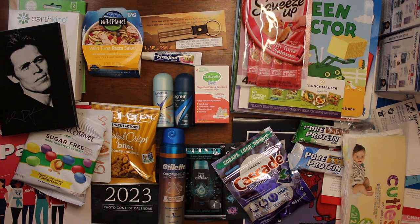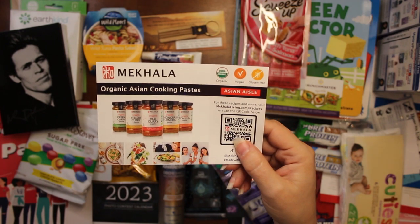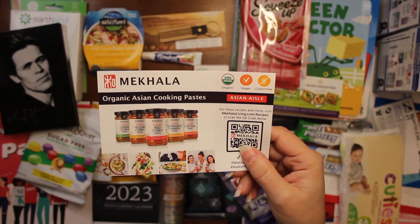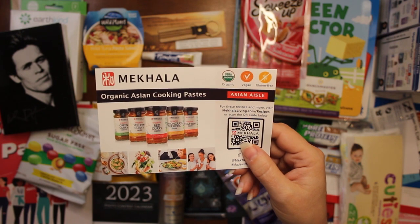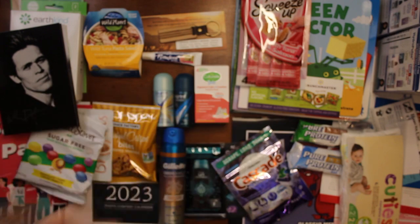From Social Nature we got one of these — one of them's free, this one's for 30 cents off. I haven't bought the other one yet; it's in my coupon section, I just haven't gotten to it yet.